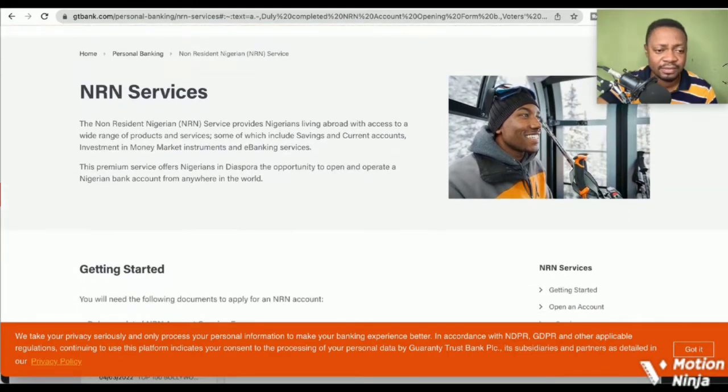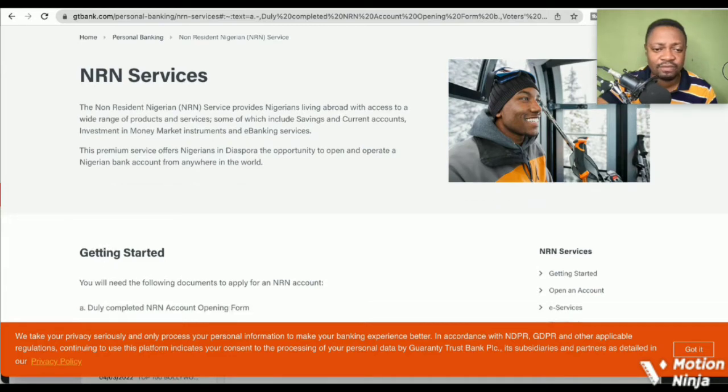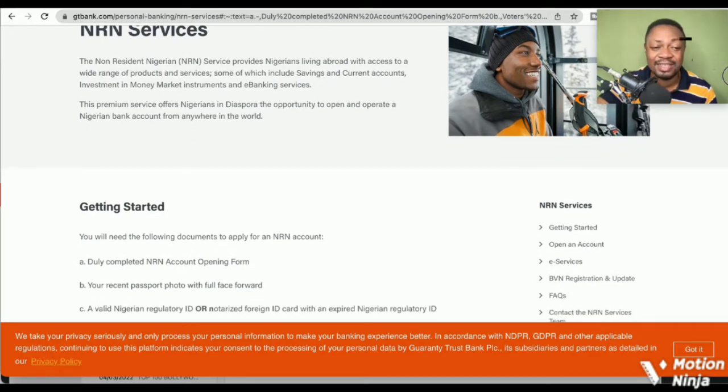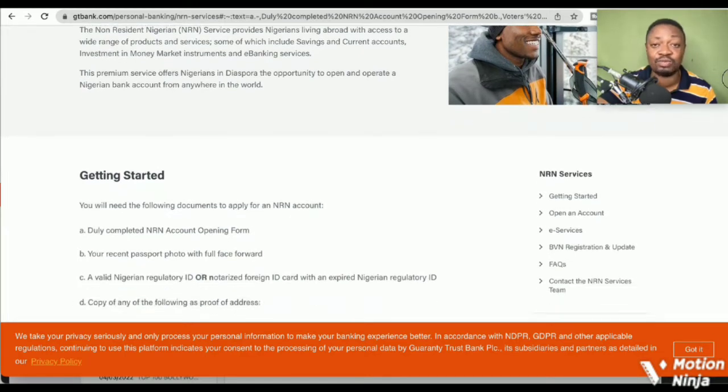Let's look at the documents — the basic things that you need. You will need the following documents to apply for an NRN account: a duly completed NRN account opening form, your recent passport photo with full face forward, and a valid Nigerian regulatory ID or a notarized foreign ID card with an expired Nigerian regulatory ID.